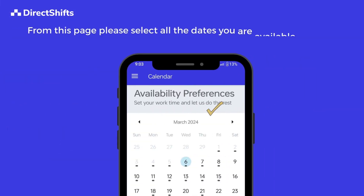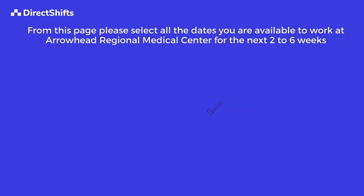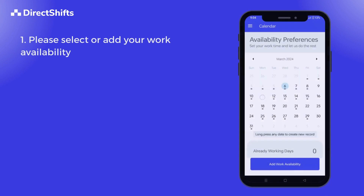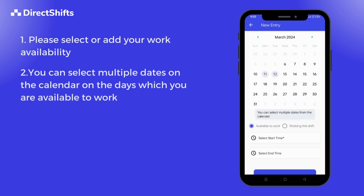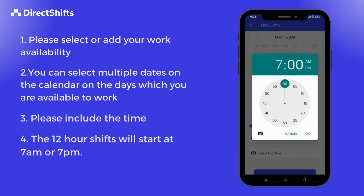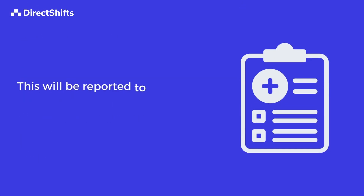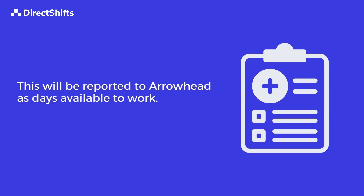From this page, please select all the dates you are available to work at Arrowhead Regional Medical Center for the next two to six weeks. Please select or add your work availability — you can select multiple dates on the calendar. Please include the time, as the 12-hour shifts will start at 7 a.m. or 7 p.m.